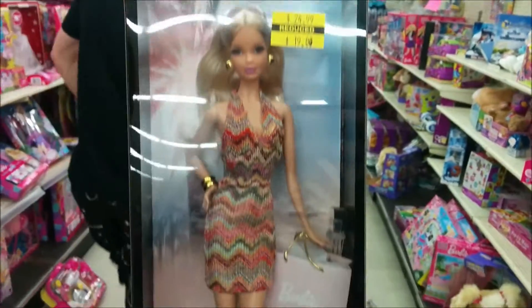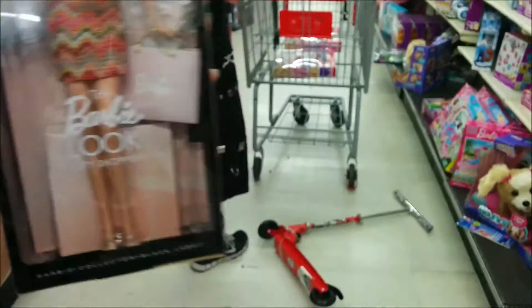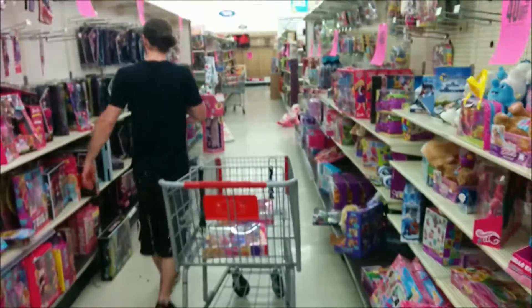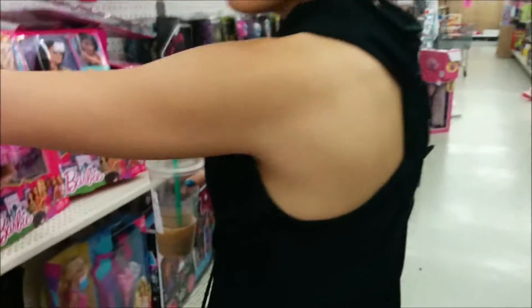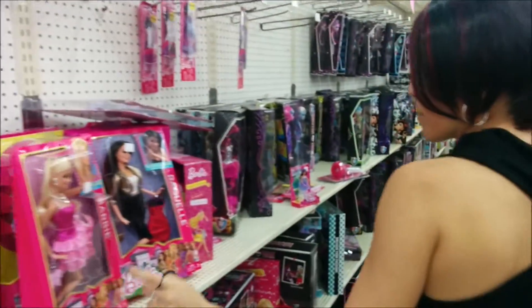This one's really pretty. This Kmart is crazy though. My mom's been wanting this — a holiday Barbie.